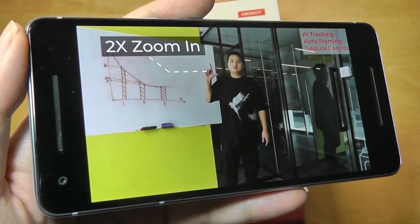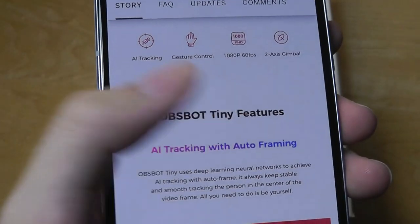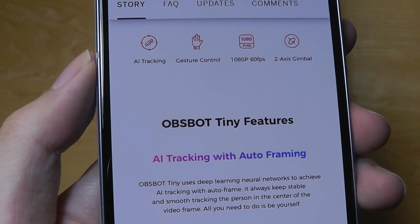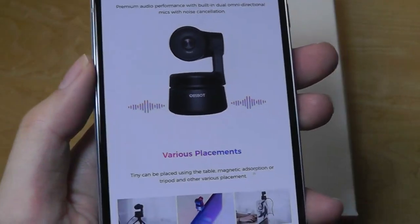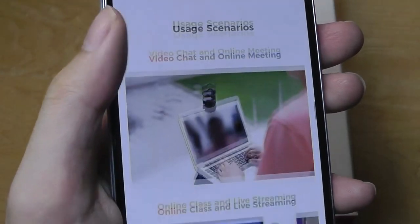It recognizes gestures — you can put your finger up and it will automatically zoom into your face. The resolution is technically up to full HD at up to 60 frames per second. Built-in microphones also claim to be noise-canceling, so it will pick up just your voice as you're talking into it.